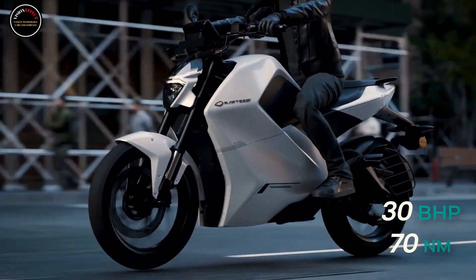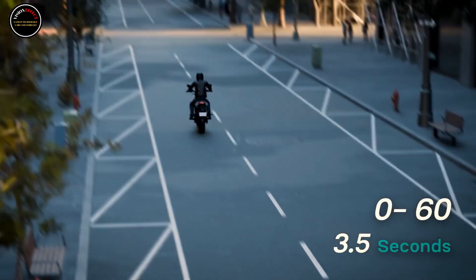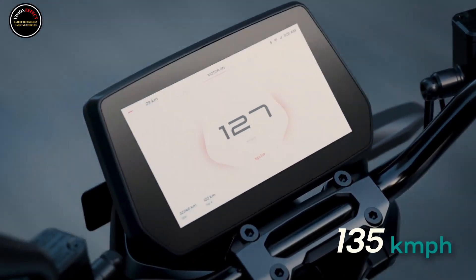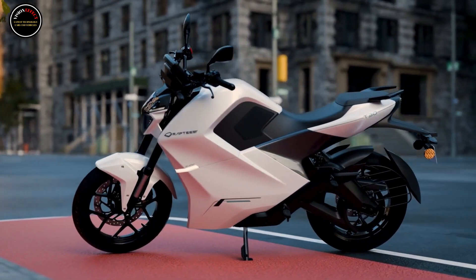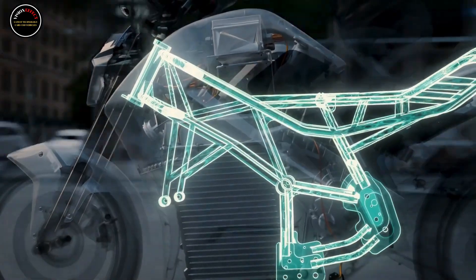A good example of this comes in the form of the newly released T30, a sporty and futuristic electric motorcycle from Indian EV startup Raptide HV. This thing clearly flips the script when it comes to EV motorcycles, as it focuses more on a sporty and enjoyable ride rather than sheer utility and efficiency.